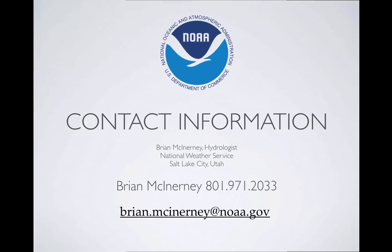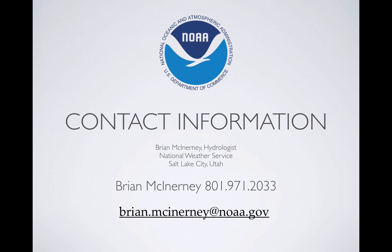So there you have it. There's my contact info — if I can do anything for you, let me know. There's email and phone number. Take a look at the Colorado Basin River Forecast Center's website, and I do appreciate you taking the time to listen to this. We'll see you later.